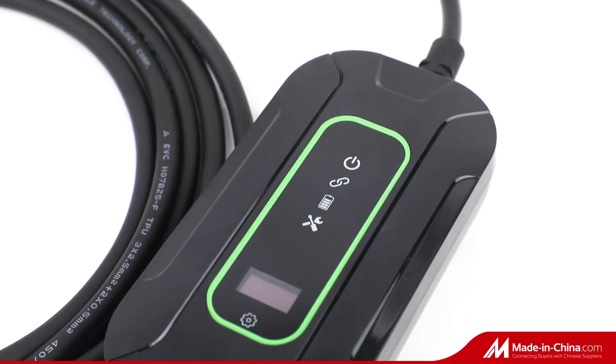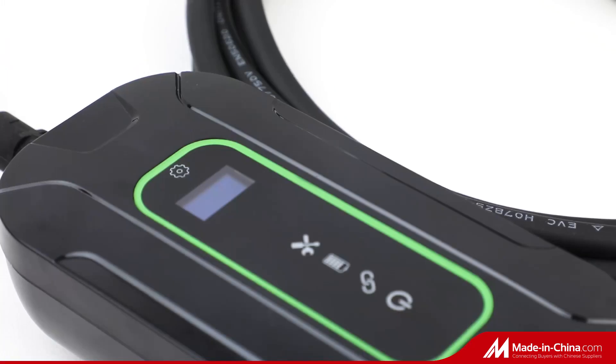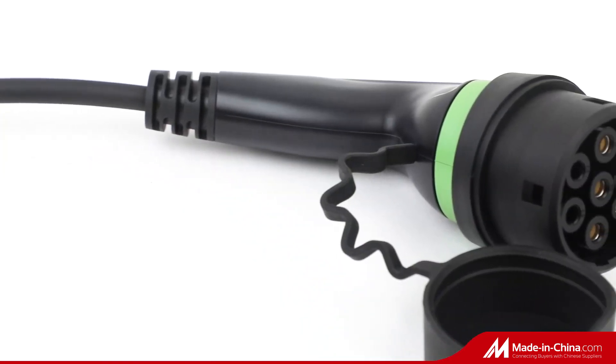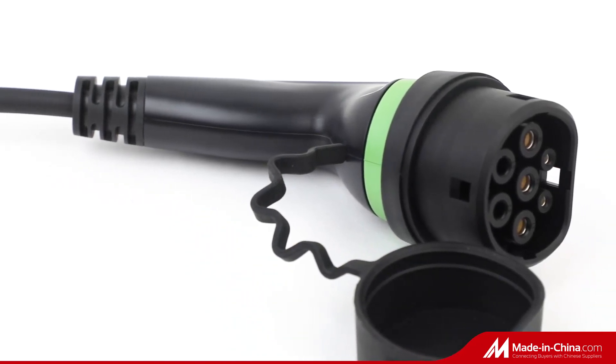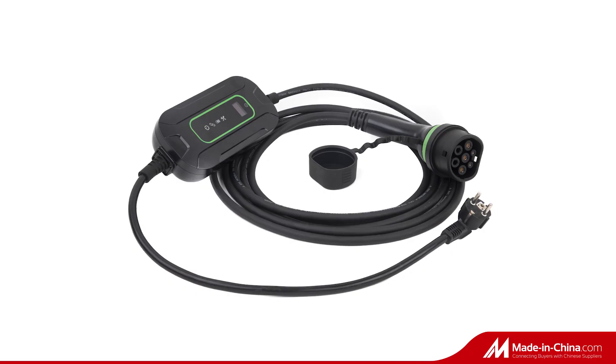This unit is compact and flexible to take it anywhere. Just plug it directly into an outlet and charge at home, work, or play, and it can fit into tight spaces. Having a portable charger at home is like having your own fuel station right at your doorstep.